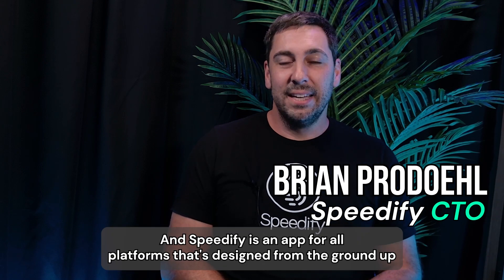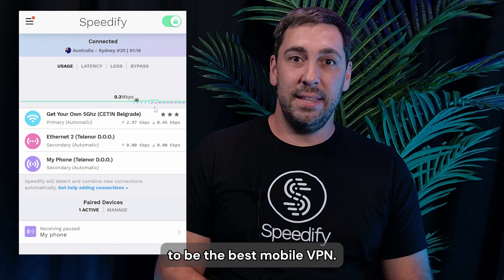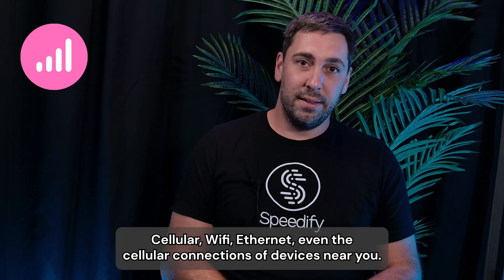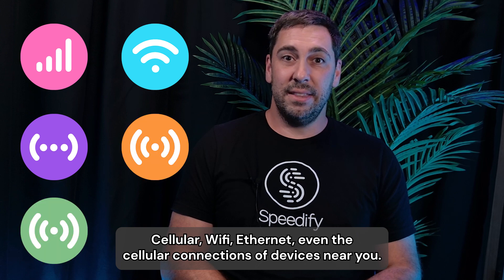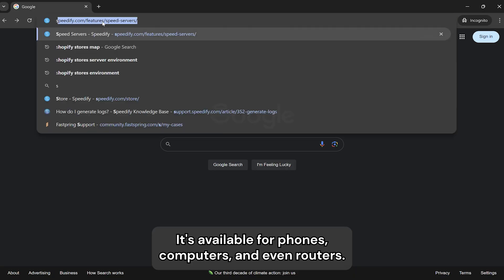I'm Brian from Speedify. Speedify is an app for all platforms that's designed from the ground up to be the best mobile VPN. It's secure, and it lets you combine all of your internet connections — cellular, Wi-Fi, Ethernet, even the cellular connections of devices near you. It's available for phones, computers, and even routers.